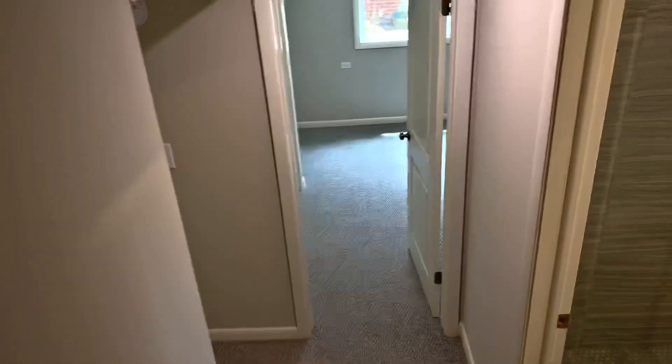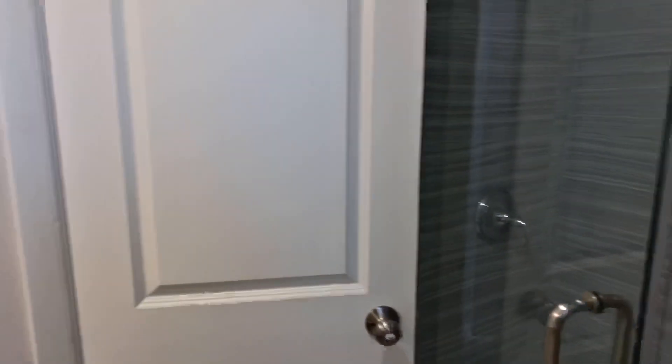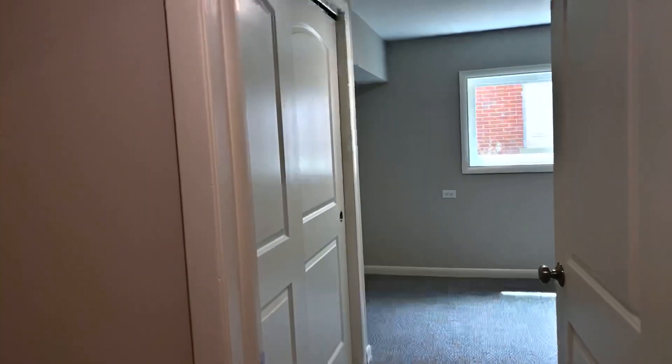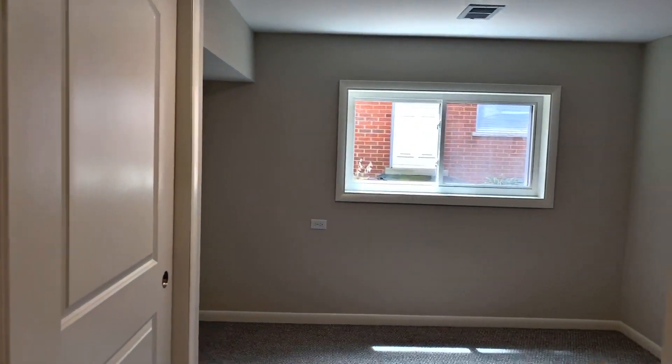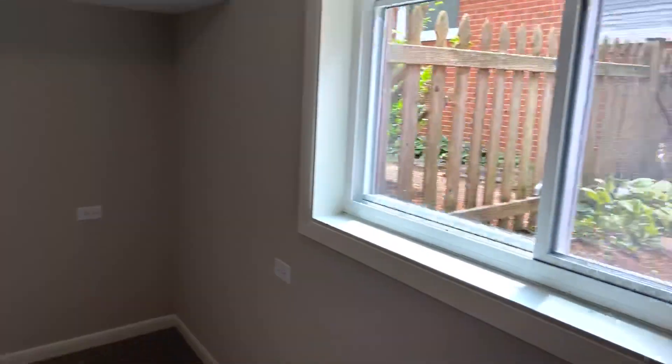We've got new carpet down here on the lower level. First stop on the right is your brand new bath — I'll do my best to give you a shot of this HGTV-quality new shower stall. On the other side of this wall is bedroom number four, with new carpet, new paint, new doors, plenty of closet space, and an egress window.